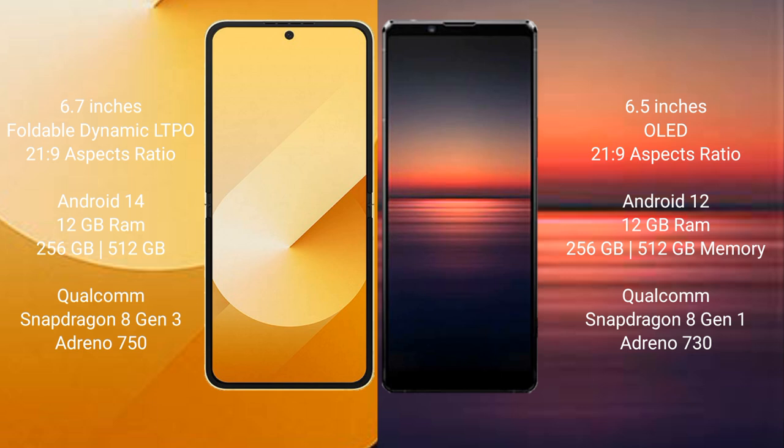Samsung Galaxy Z Flip 6 comes with 12GB RAM and 256GB or 512GB internal storage, featuring the Snapdragon 810 3 processor with Adreno 750. Sony Xperia 1 Mark 4 comes with 12GB or 16GB RAM and 256GB or 512GB internal storage, featuring the Snapdragon 810 1 processor with Adreno 730.